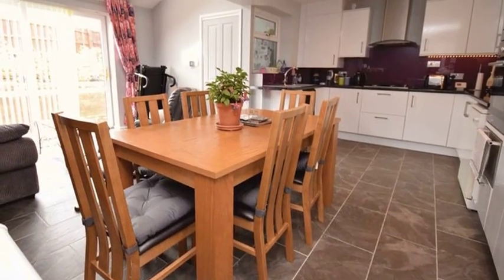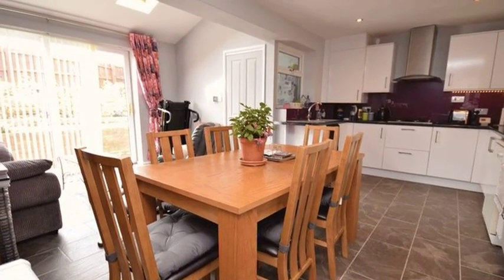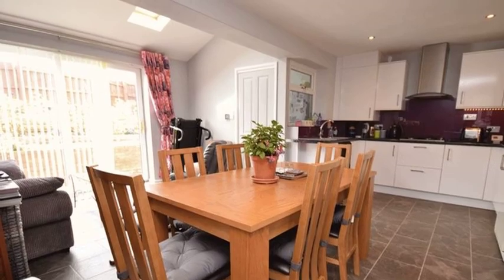The kitchen diner includes a matching range of wall and base units with granite effect worktops and integrated appliances.